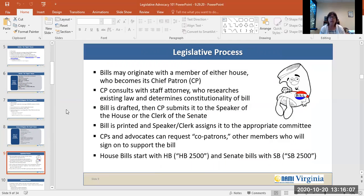Let's talk about the Virginia legislative process. Bills may originate with a member of either house — the House of Delegates or the State Senate — and that person becomes the chief patron. The chief patron consults with the staff attorney who researches the existing law and determines the constitutionality of the bill. The bill is then drafted and the chief patron submits it to the Speaker of the House or the Clerk of the Senate. The bill is then printed and the Speaker or the Clerk assigns it to the appropriate committee. Chief patrons and advocates can also request co-patrons — other members of the House or Senate — to sign on and support the bill.